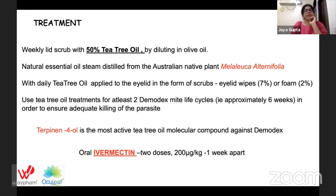Treatment of Demodex consists of a weekly lid scrub with 50% tea tree oil diluted in olive oil. Tea tree oil is a natural essential oil steam-distilled from the Australian native plant Melaleuca alternifolia. Along with the weekly in-office scrub, we give daily tea tree oil applied to the eyelid using eyelid wipes containing 7% tea tree oil or foam containing 2%. These treatments are given for at least two Demodex mite life cycles — approximately six weeks — to ensure adequate killing of the parasite.